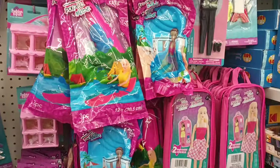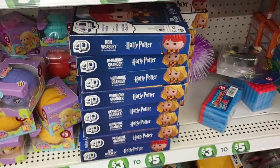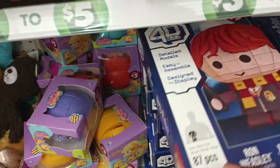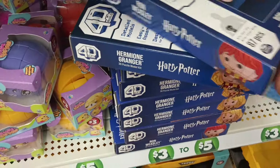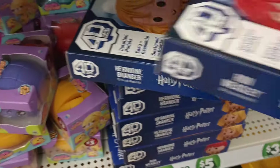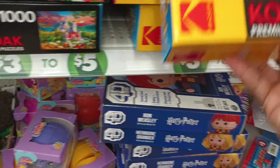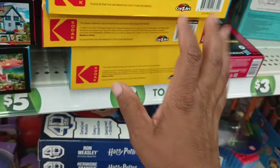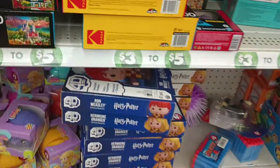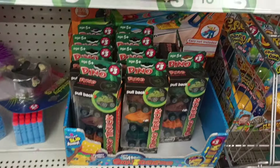They still have the Harry Potter 4D Lego sets — nice to see those. And they still have these puzzles, but y'all know we're not paying five bucks when Dollar Tree dropped all those puzzles for a $1.25 over in the other section. Hopefully you guys have seen those — if you're interested, pick them up.